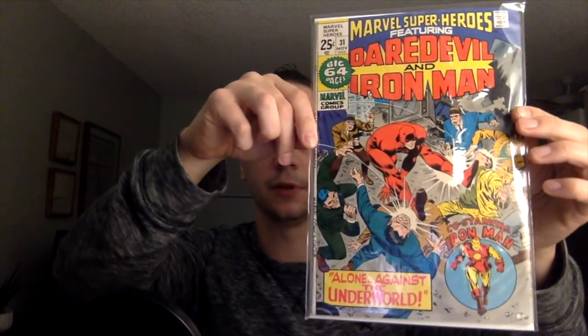Daredevil and Iron Man. I'm pretty sure most of these books I'm not going to have. If you're familiar with any of these Marvel Superheroes, they're all square bound. I did recently unbox my Marvel Superheroes 13 that came back from CGC — that was the first Carol Danvers. This is a big 64-page issue.